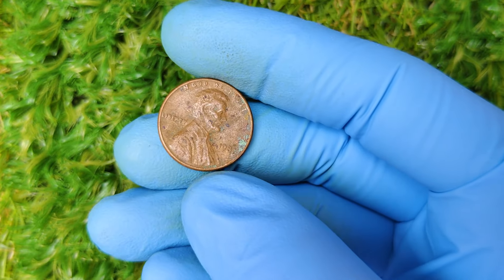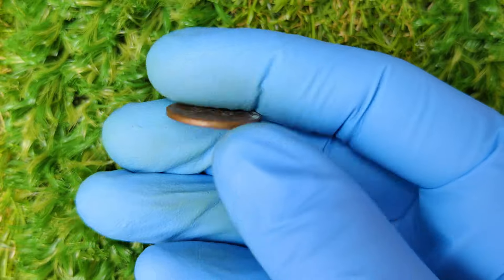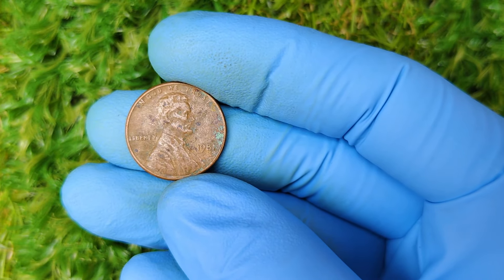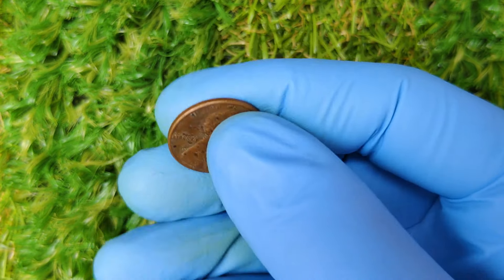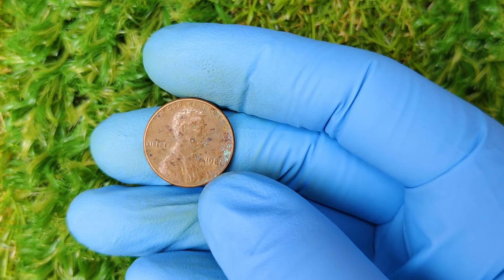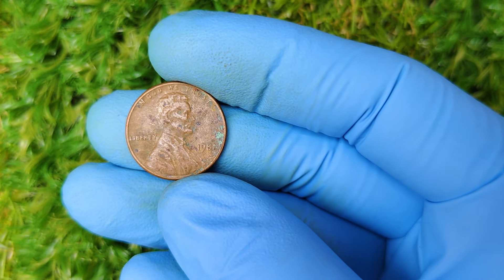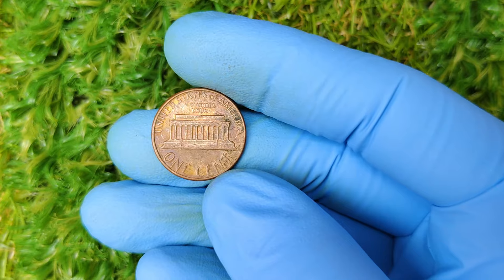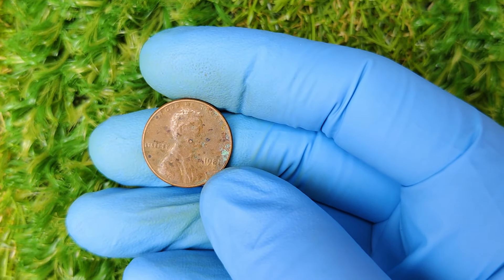But how did this seemingly ordinary coin become so valuable? What makes it special, and could you have one lying around? Let's jump into the history. The Lincoln penny, also known as the Lincoln cent, was first introduced in 1909 to commemorate the 100th anniversary of President Abraham Lincoln's birth. It was the first US coin to feature a real person, and it replaced the Indian head cent, which had been in circulation since 1859. The coin's obverse design featuring Lincoln's profile was created by sculptor Victor D. Brenner, and it has been a staple in US currency ever since.